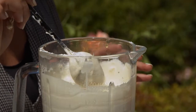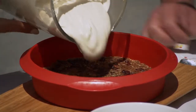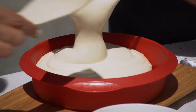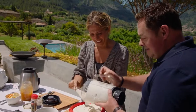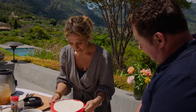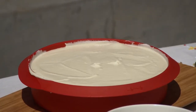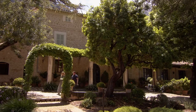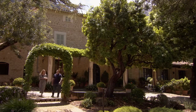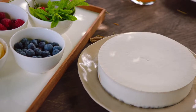Pour the creamy filling right to the top of the base. Then it goes into the freezer for a few hours. It can also be served as a cheesecake, poured into a glass. The cake is vegetarian, dairy-free and gluten-free. It could also be made vegan by using maple syrup instead of honey.